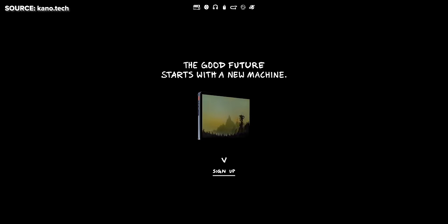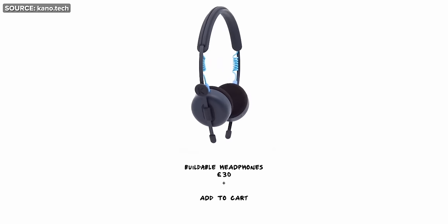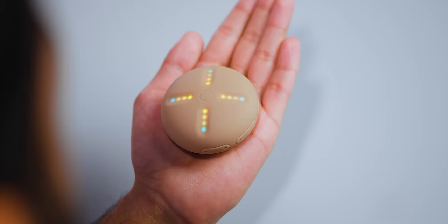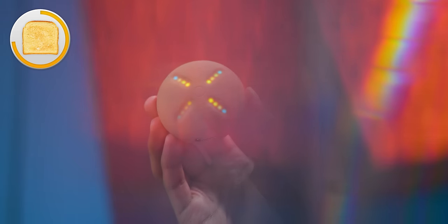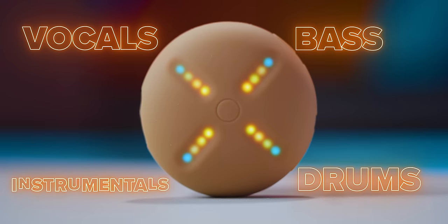Funnily enough, this thing is actually a collab between Kano Computing — this really wacky company who creates interesting life solutions with their products, like the flexible webcam and the DIY headphones — and then Kanye West, who based on his ridiculous shoe lineup probably had something to do with this design. What this tiny, slightly gross-feeling thing allows you to do is remix any song you play through it, on the fly, in real time. It uses artificial intelligence to break any track into four parts or stems — vocals, bass, drums, instrumentals — and then gives you individual control over each of them.